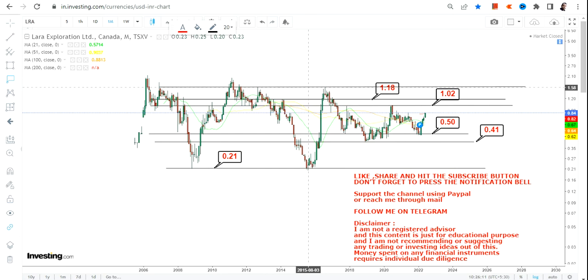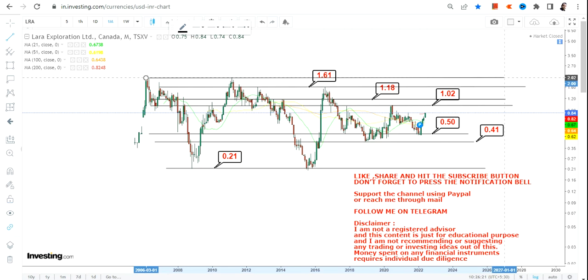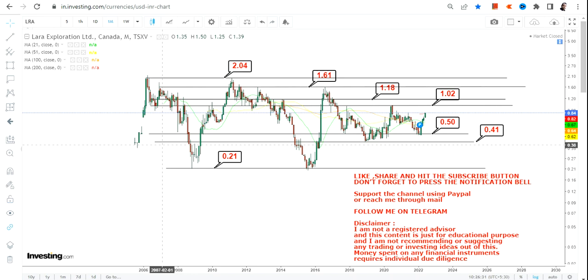The third target on the upside is going to be 1.61 — that's the most probable target. Beyond 1.61, there is an extension to two dollars on the upside, but the probability of reaching two dollars is less compared to 1.61. So we are basically focusing on 1.02, 1.18, and 1.61, with a possible extension up to two dollars.